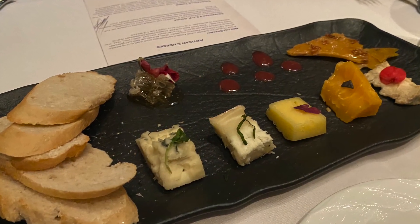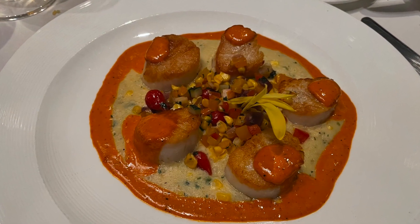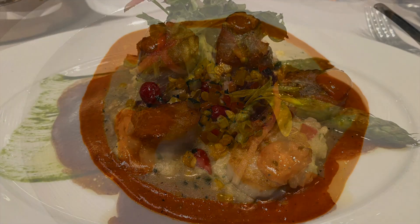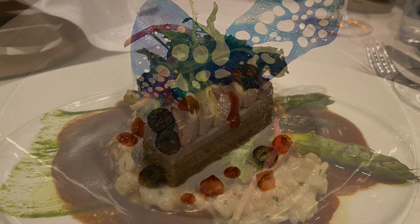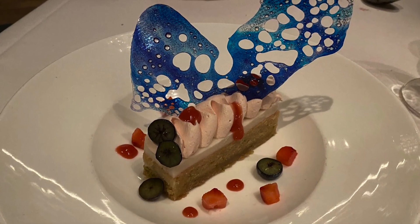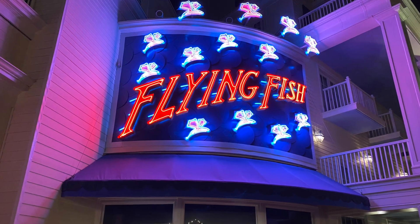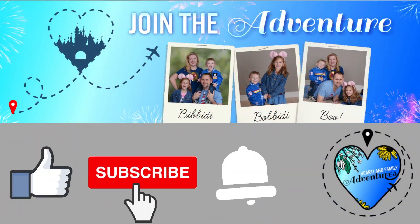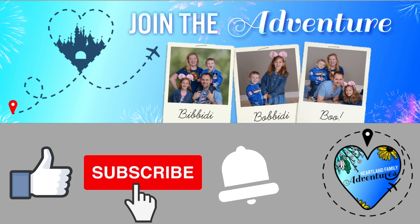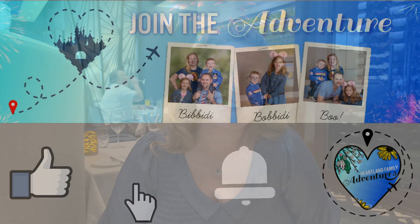They also have a dress code, so check out the website in the description for more details. If you're new to our channel, thanks for joining us. We welcome you to visit our channel for more dining reviews around Disney World. Let us know in the comments if you're planning a visit to Flying Fish or share your experiences there. We hope you enjoy coming along with us today.